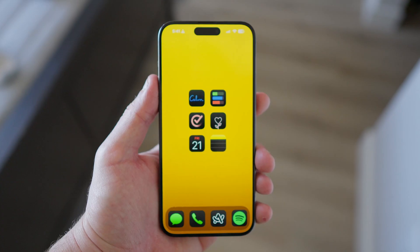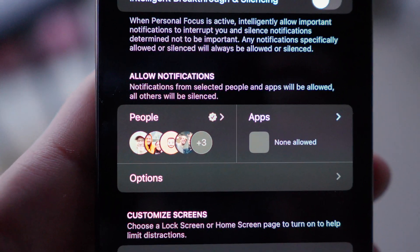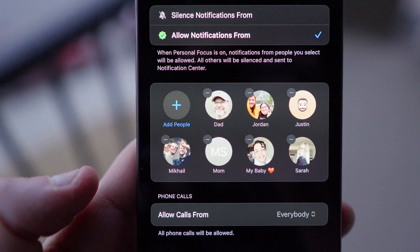For my four main focus modes, I don't have anybody chosen to break through them. But for my personal focus, I have it set to allow close friends and family to notify me when they text or call me. I have my phone set to my personal focus mode about 90% of the time, which helps me remain present in my day-to-day life.